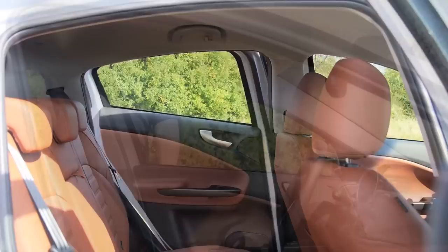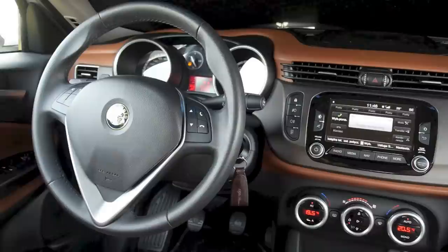The front seats are pretty comfortable. They're hard but comfortable, and they offer decent lateral support. It's not great but it's alright.